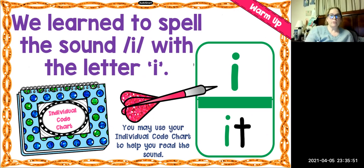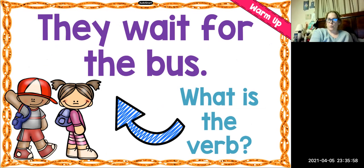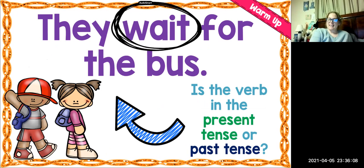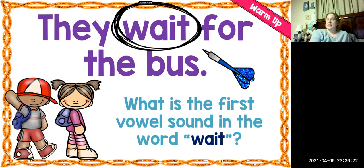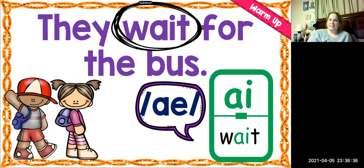Here is another sentence: They wait for the bus. What is the verb in that sentence? It is the word wait. Is that present tense or past tense? It is present tense — it's happening right now. So what is the first vowel sound in the word wait? Yes, it's the A sound. This word is spelled with the A-I spelling. We learn to spell the A sound with the digraph A-I.